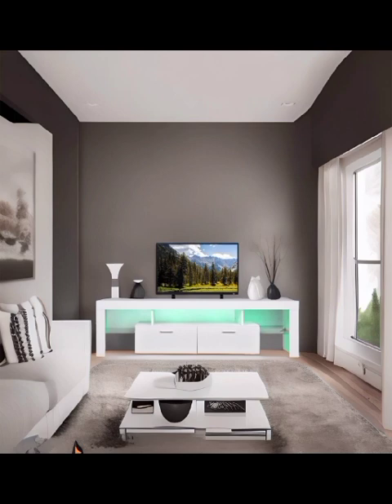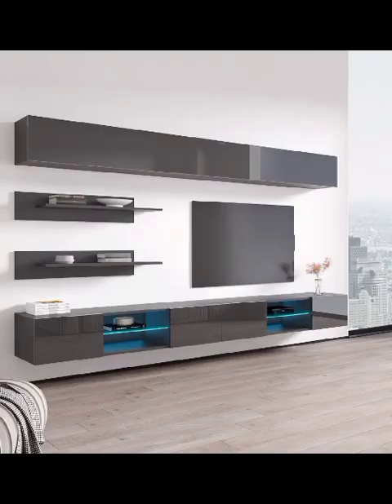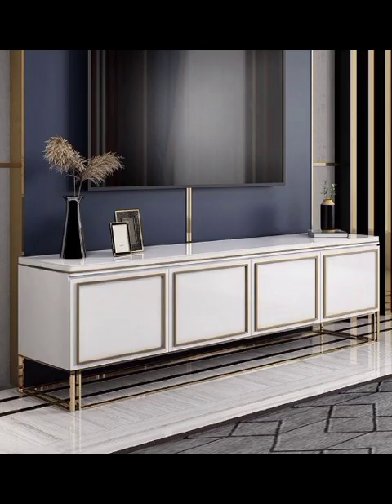Throughout this video, we will provide useful tips on how to choose the perfect TV cabinet based on your living room size, layout, and personal style preferences. We will discuss the importance of considering the height and width of the cabinet, ensuring it complements the proportions of your TV and enhances your overall viewing experience.